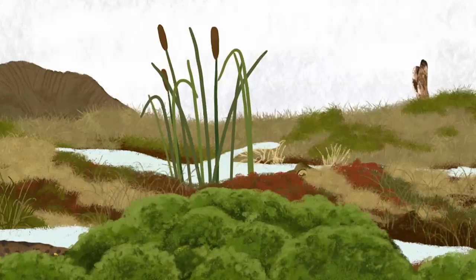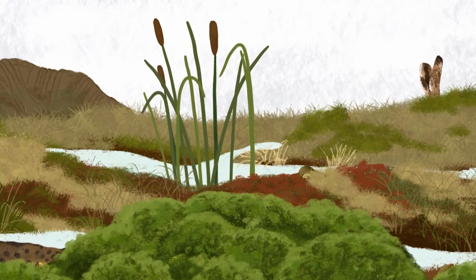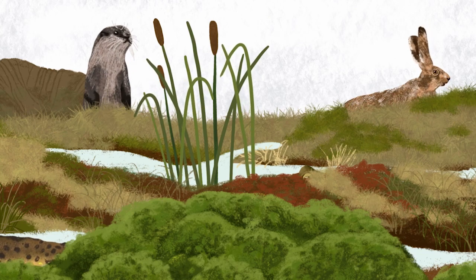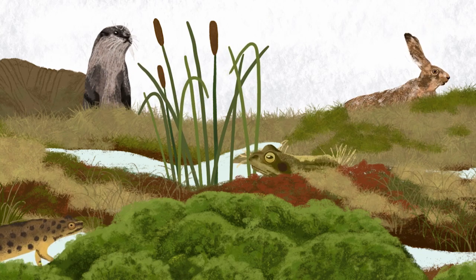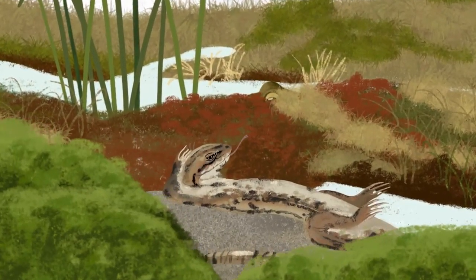As well as this unique and thriving plant life, our peatlands are home to lots of different animals, from weary hares to elusive otters, frogs and newts. On a warm summer's day you might even spot a lizard lounging on a sunny tussock.